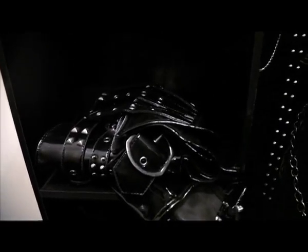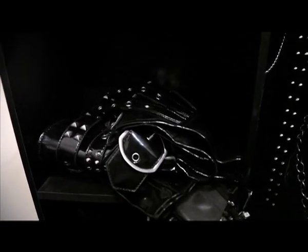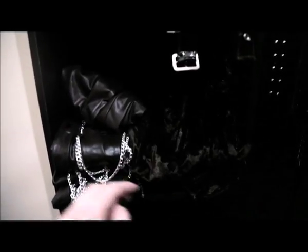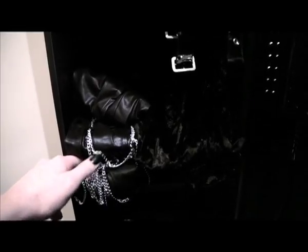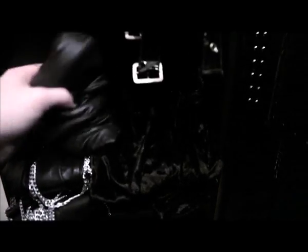Moving down, this shelf is entirely full of PVC cinches — just three PVC cinches. Moving down again, this shelf is leggings. I have, I believe, three pairs of identical leggings with chains on, because they don't last very long. I've got two pairs of velvet leggings, pleather leggings, and somewhere back here, print leggings.